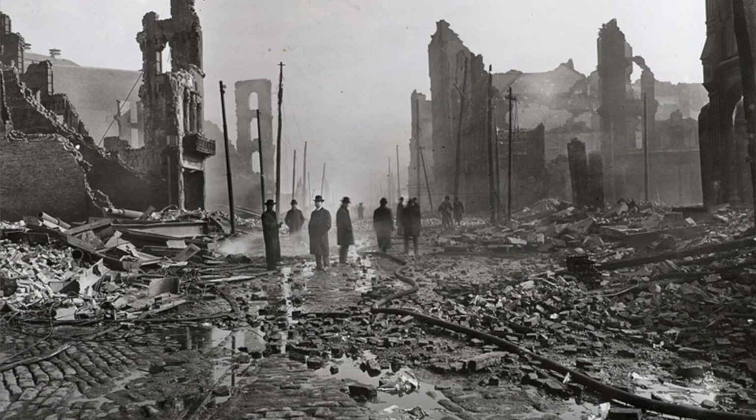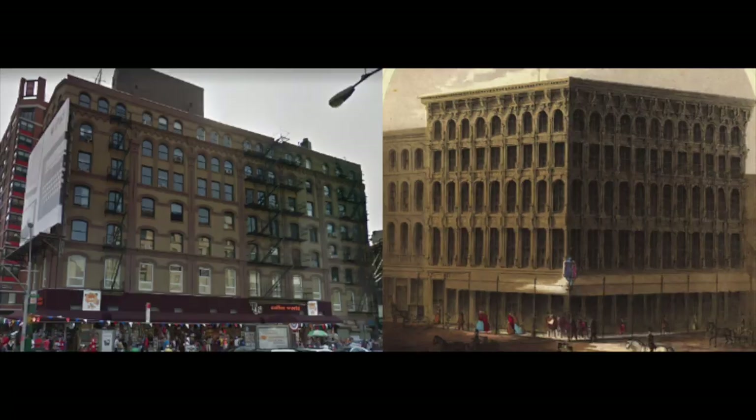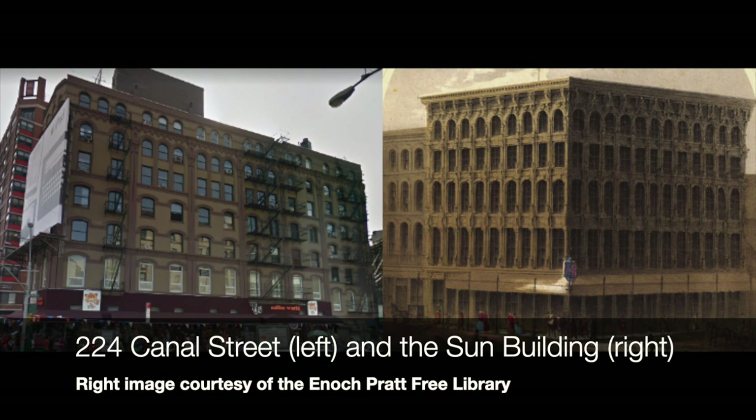Unfortunately, the Sun iron building was not totally fireproof, and it did not survive the 1904 fire. That fire, along with the building of the convention center, Charles Center, and the Inner Harbor, took out a lot of Baltimore's cast iron. At one point we had over 100 — maybe 150 — cast-iron buildings; today we're down to about 15. If you want to see what the Sun building looked like, go to the 200 block of Canal Street in Manhattan — the building there is remarkably identical, sharing something like 90% of the detailing.